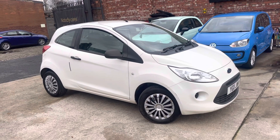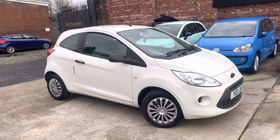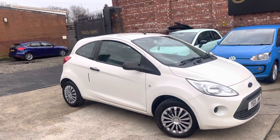The paperwork with the car: you've got one key. It's literally just had its MOT done, so 12 months on the MOT, which is a really nice selling point. Decent service history as well, and only three previous owners, which is very good for a 2011 car.